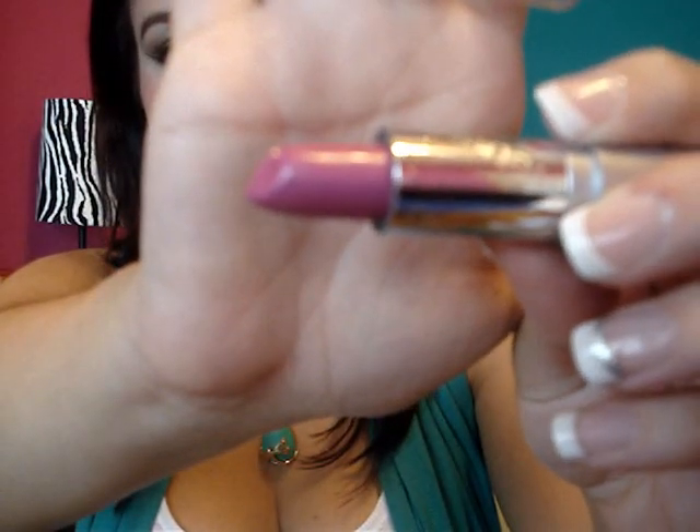De Wet and Wild me compré este labial — es el 525T.